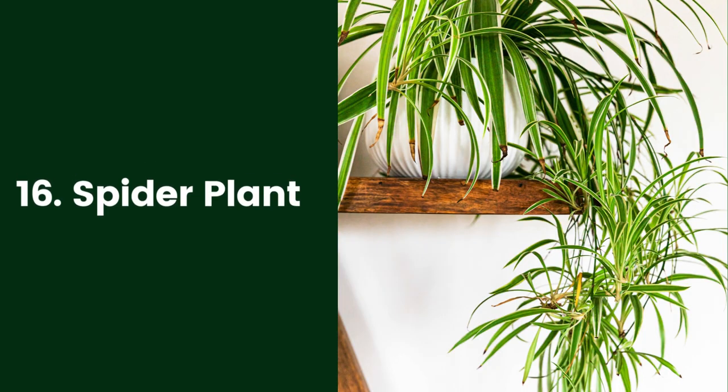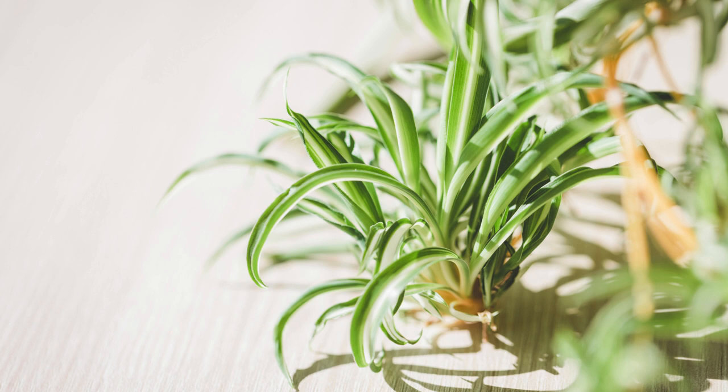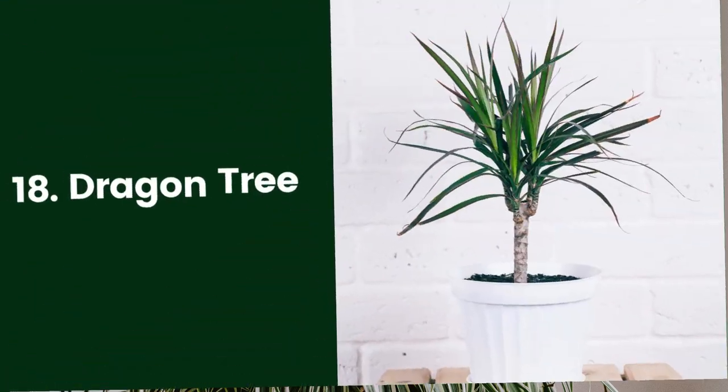16. Spider Plant. Spider plants like growing in tight quarters, so do not plant them in a container that is much larger than the root ball. Mature plants regularly send out long stems that bear small, star-shaped flowers. Once the flowers fall off, tiny plantlets form in their place. These plantlets ultimately grow their own roots and can be removed and repotted to grow more spider plants. These low-maintenance plants tolerate bright light, but the leaves will scorch in full sun. They prefer relatively cool but not cold temperatures. The spider plant (Chlorophytum comosum) typically grows 2 feet wide and 2 to 3 feet long in containers.